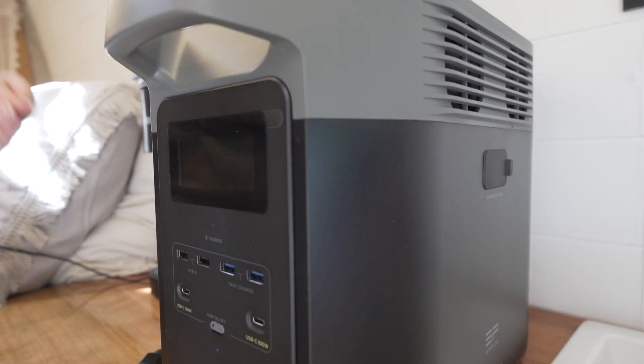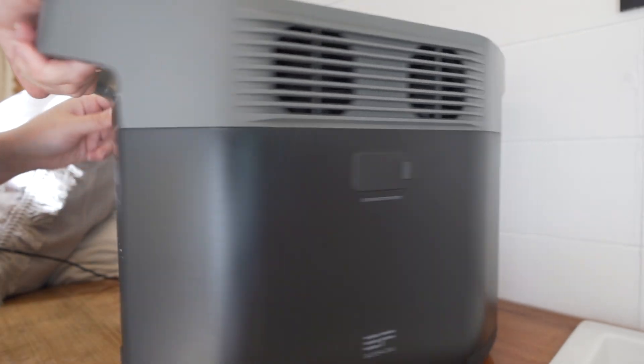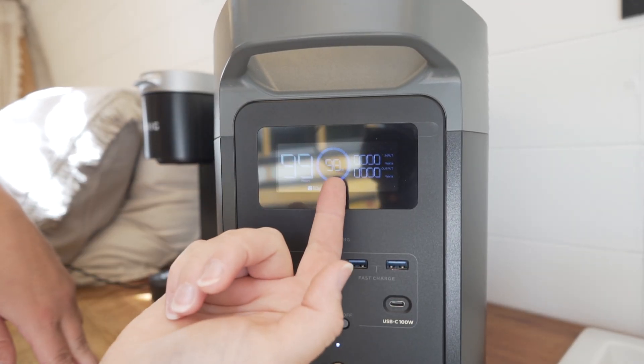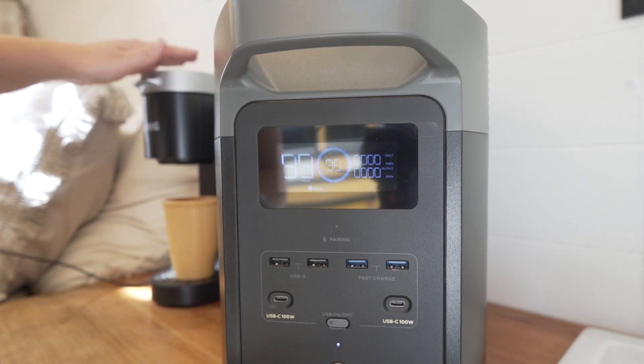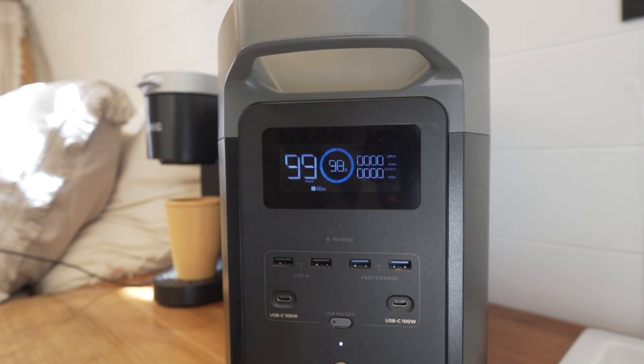Let's go ahead and try the EcoFlow and see how it stands up against the DJI. Here's where the EcoFlow gets a little tricky — the display is on this side and the 110 outlet is on the back side. We're going to turn on the AC and plug it in. We're starting at 98%. After making a cup of coffee, this went from 98% to 96%.